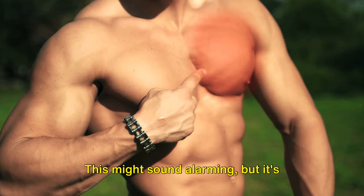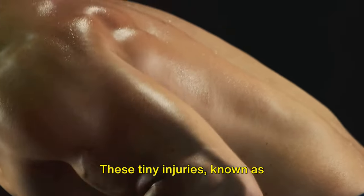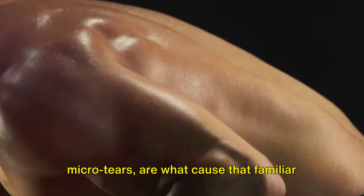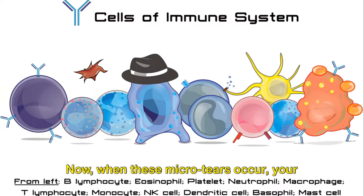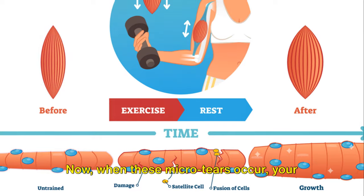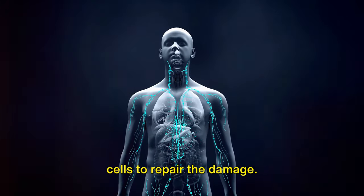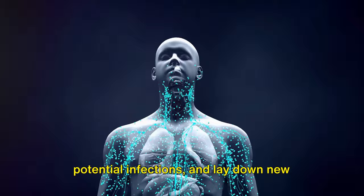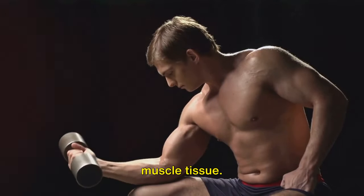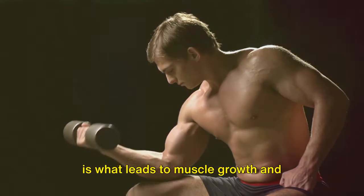This might sound alarming, but it's actually a normal part of the muscle growth process. These tiny injuries, known as micro-tears, are what cause that familiar feeling of muscle soreness after a workout. When these micro-tears occur, your body springs into action. Your immune system sends in specialized cells to repair the damage — they remove debris, fight off potential infections, and lay down new muscle tissue. This process of repair and regeneration is what leads to muscle growth and strength gains.